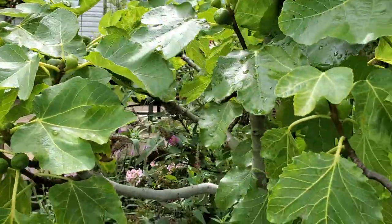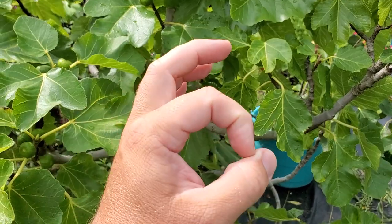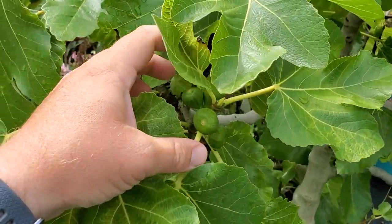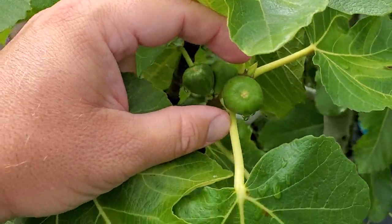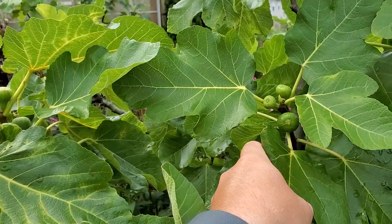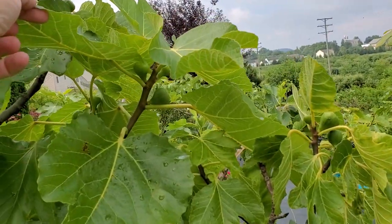Here's my other Black Madera. This Black Madera — the previous one had pretty big figs after only about a three-week start in the greenhouse. Well, look at the size difference — these guys are significantly smaller. Just that little bit of an early start in the greenhouse, maybe a month, really makes a huge difference on the size of figs. But that guy is loaded.